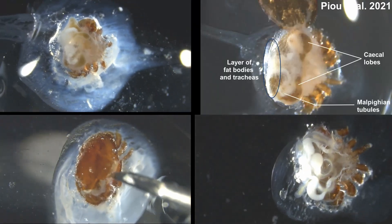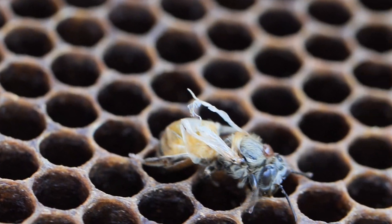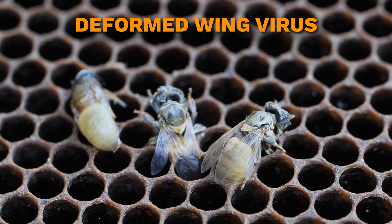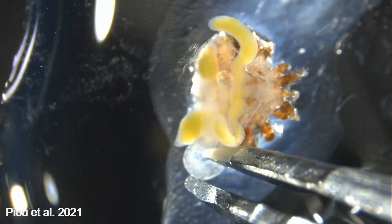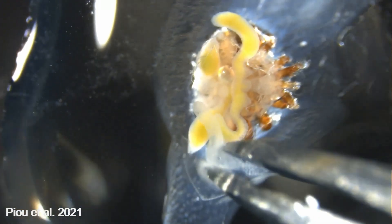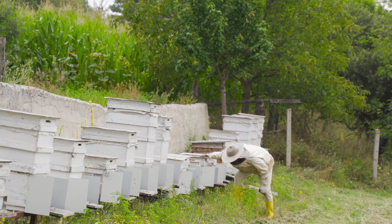This painstaking work isn't just about anatomy — it is about unlocking the secrets of how this mite survives, reproduces, and spreads diseases. Varroa mites act as viral vectors, transmitting deadly pathogens like deformed wing virus and acute bee paralysis virus to honeybees. Perhaps the key to stopping these devastating viruses lies within the mites themselves, in their intricate anatomy and complex physiology. The more we uncover about their internal structures and biological functions, the closer we come to developing a full and permanent solution for beekeepers worldwide.